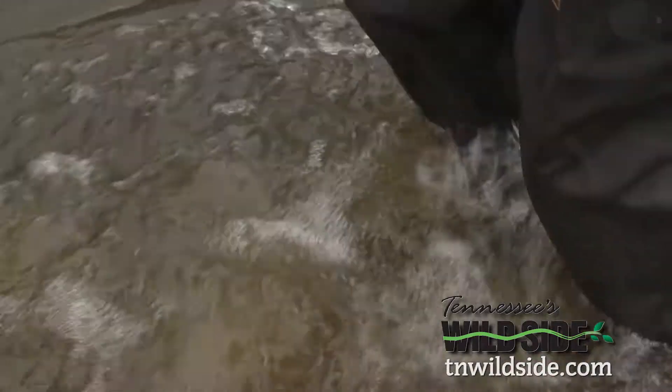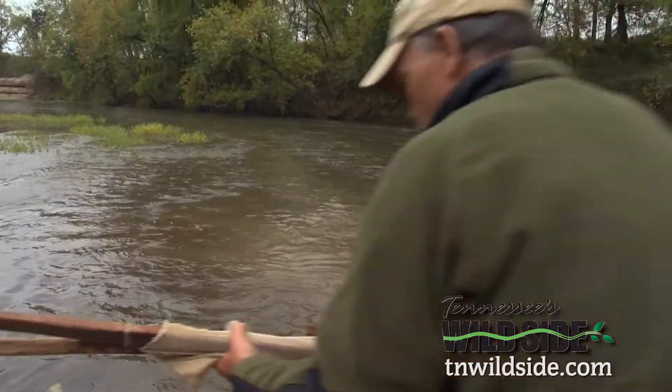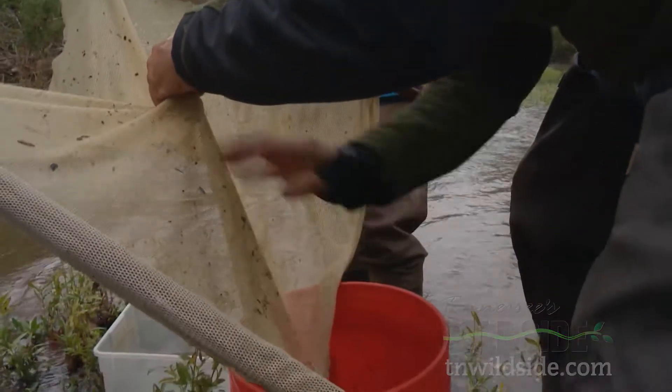The young'uns are fifth graders at Chapel Hill Elementary School. They were supposed to be in the river this morning doing their own benthic boogie, but rainy weather washed that opportunity away. So John is taking the river to the kids.